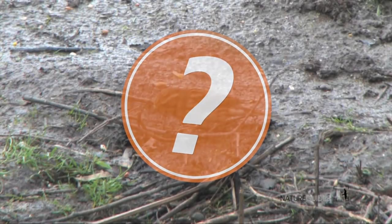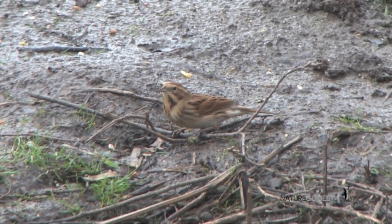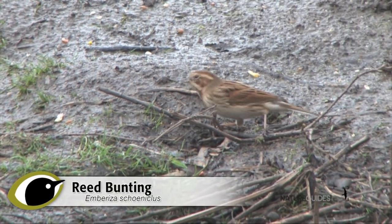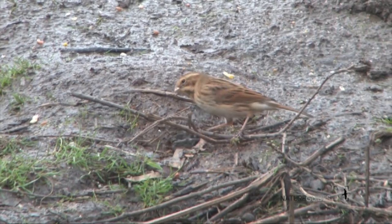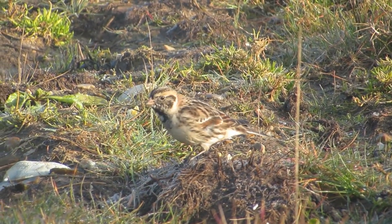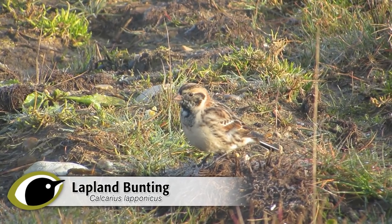Now it's time to put what you've watched into practice. That's the first one — a reed bunting. Did you recognise it? And what about this? That's right — a long-winged, lark-like Lapland bunting.